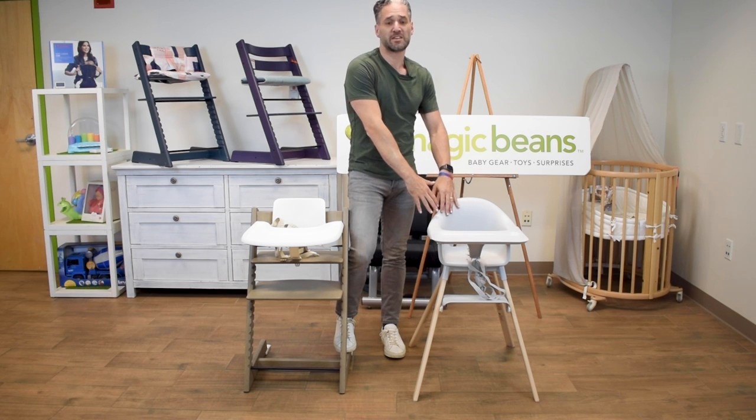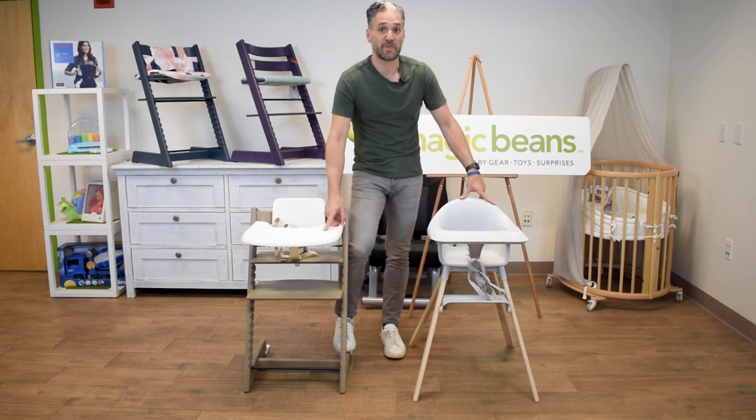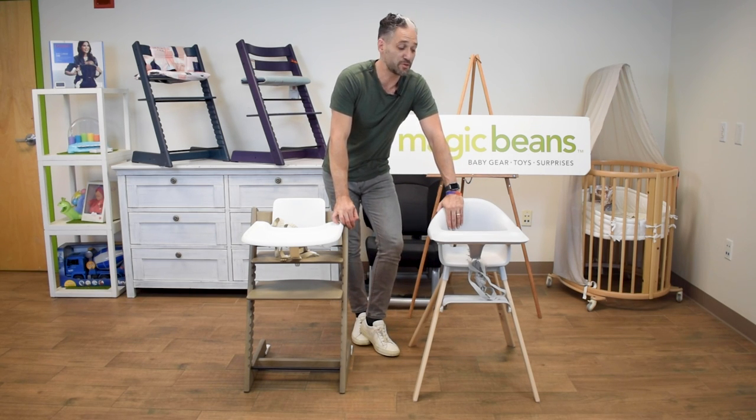We're so excited that Stokke invented this new highchair, and you may be thinking about getting this or the Tripp Trapp — or I would even suggest an and: a Stokke Tripp Trapp and a Click. That's right, folks, maybe you should get both.